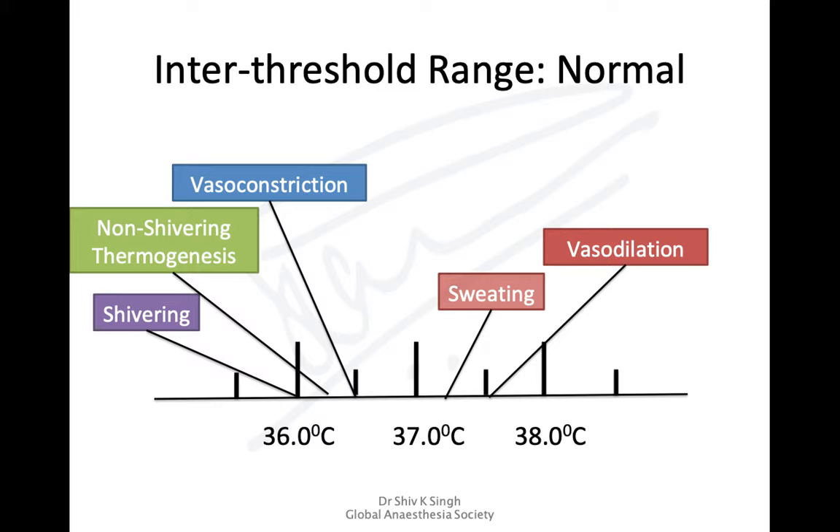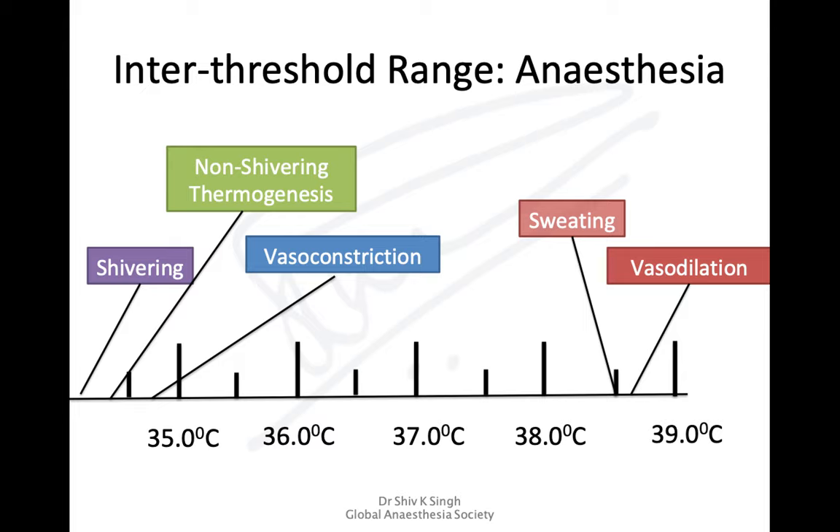The inter-threshold range in a normal human is very closely regulated. Above 37°C, the body starts sweating and vasodilating. Below 36.5°C, vasoconstriction occurs; in children, non-shivering thermogenesis can occur. At 36°C, shivering begins. Under anesthesia, this inter-threshold range is widened by almost 2–3 degrees — vasodilation and sweating may not occur until 38.5°C, and vasoconstriction may not occur until 34.5–35°C, with shivering and non-shivering thermogenesis occurring at much lower temperatures.